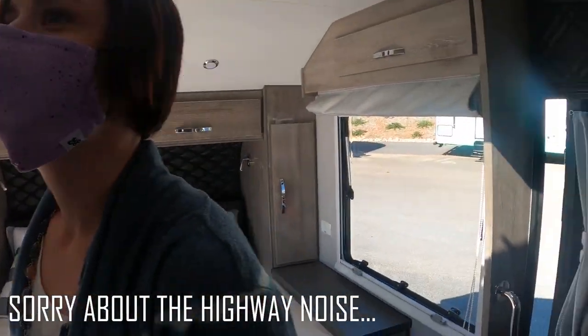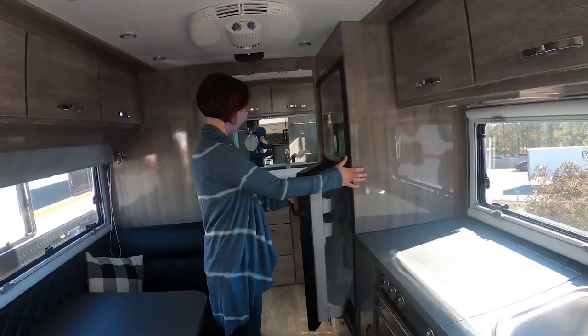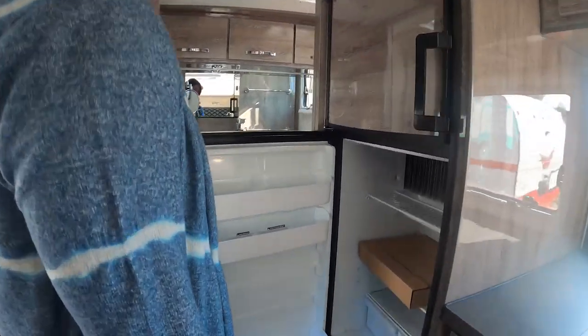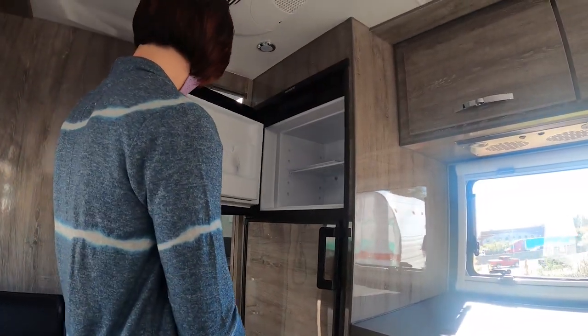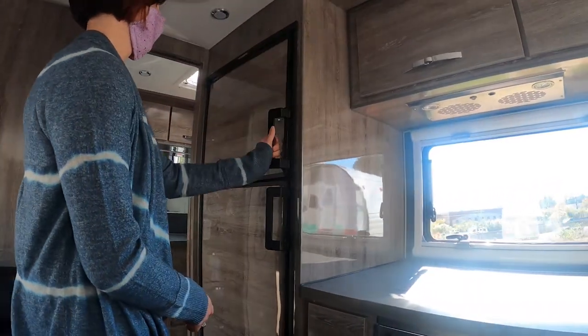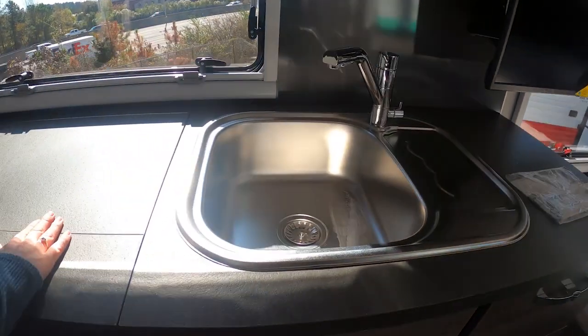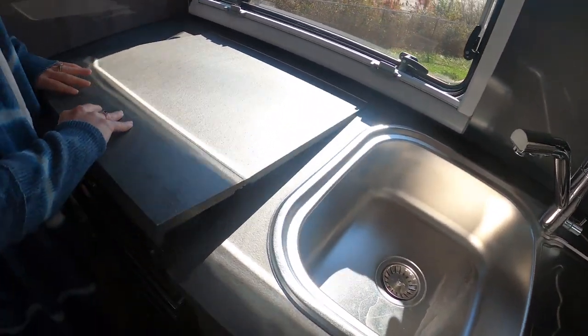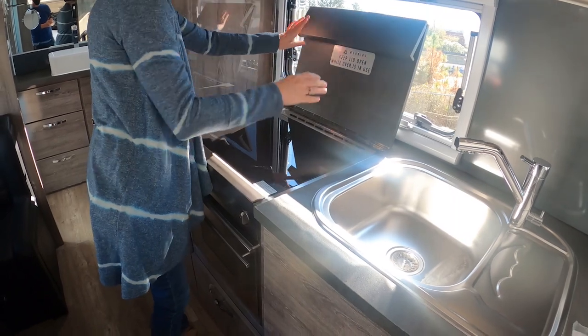Check this out, I like this — you got a fridge. It's a good size fridge and freezer. Look at the sink — sink is Cory approved.